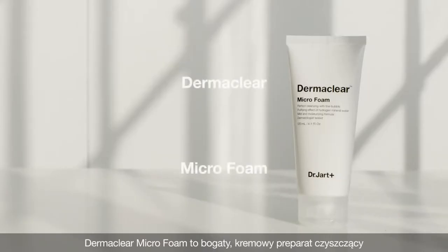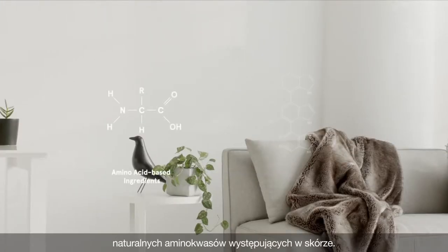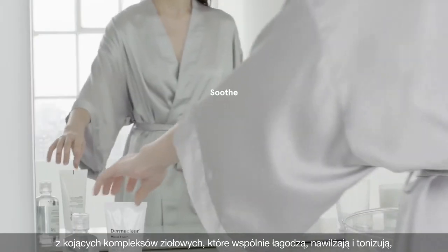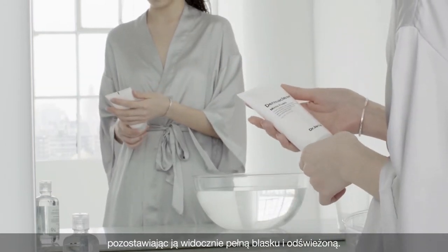The Dermaclear microfoam is a rich creamy foam cleanser that contains amino acid based ingredients similar in composition to the natural amino acids on the skin. This gentle foaming cleanser is formulated with a calming herbal complex that works together to soothe, moisturize and tone while thoroughly cleansing the skin, leaving it visibly radiant and refreshed.